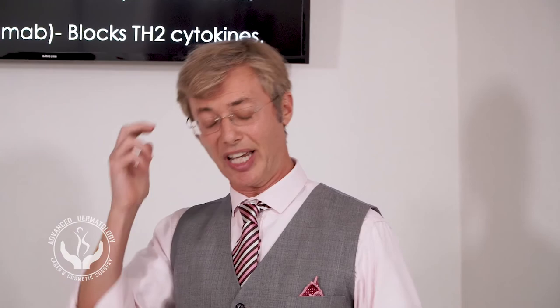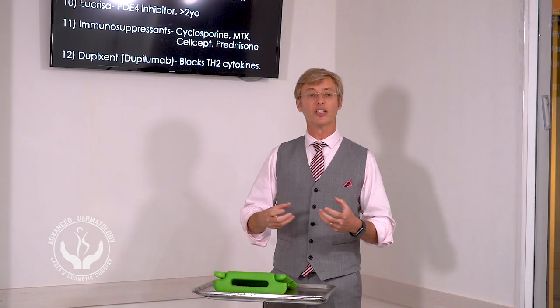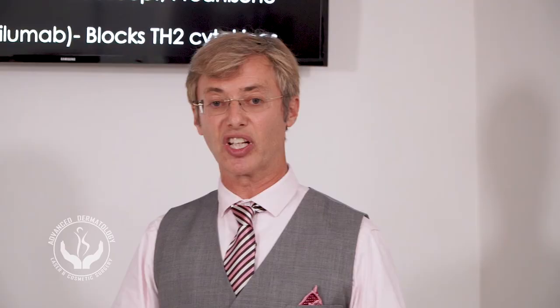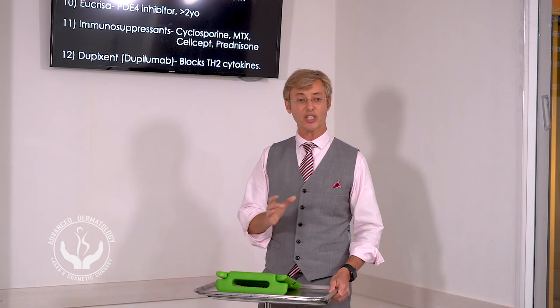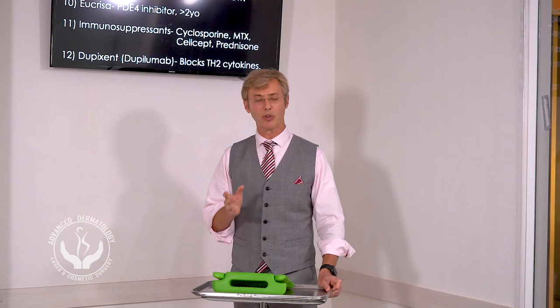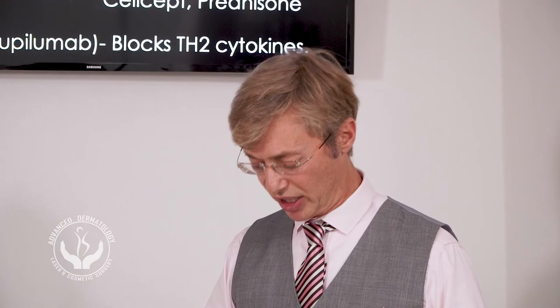People are often afraid of topical steroids, but you should not be, because it's more important to use them to heal those cracks than to let allergens, bacteria, and infection enter and throw your immune system out of whack. There are different types of topical steroids and a dermatologist should advise which one to use. You should not use a high-potency steroid for a long time on an area without a problem — otherwise you will have atrophy. Conditions like vitiligo or psoriasis are somewhat resistant to atrophy, but otherwise use topical steroids with caution.